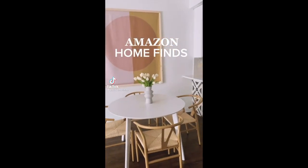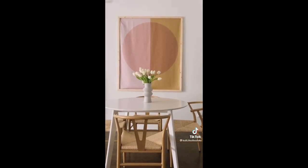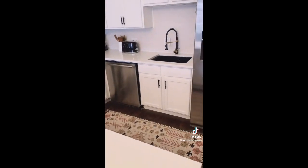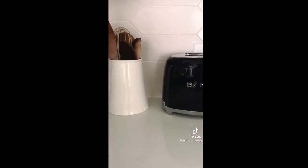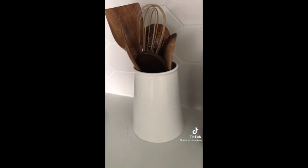Amazon home finds for the kitchen and dining area. First up, these wishbone chairs — they come in other colors and are available in sets of two or four starting at $150. Next up, our kitchen faucet — not only do we love the look and the price, but it's also super practical. This wooden utensil set comes with everything you need and looks great on your counter; the holder is sold separately but also from Amazon.